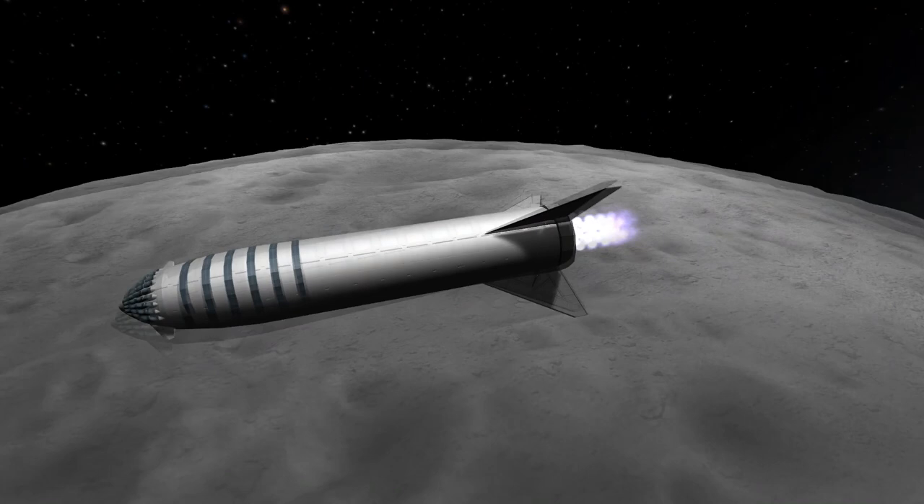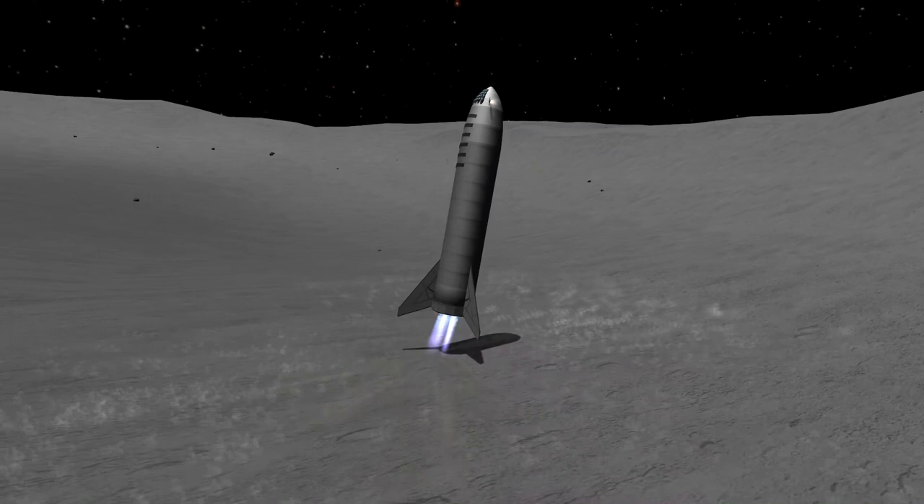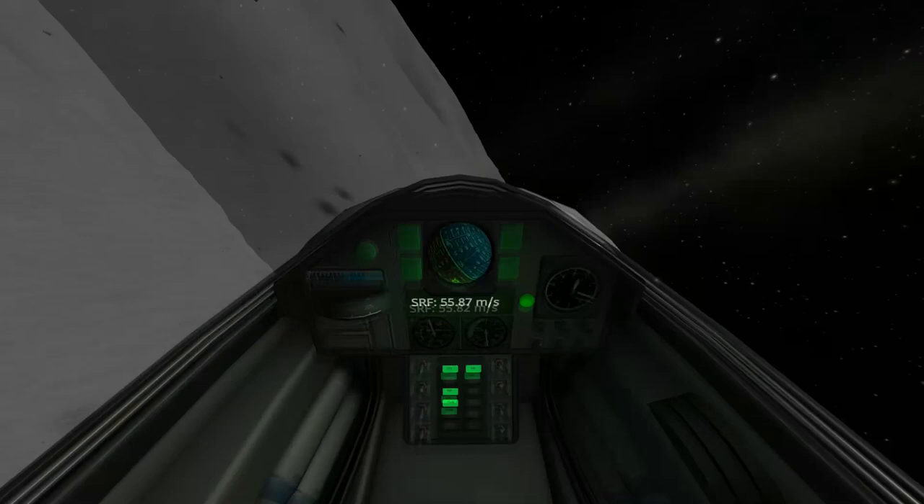I remember Elon claiming during the ITS reveal that the spaceship would be so massive that they would point the rear to the sun and shield the crew from radiation that way. However, cosmic radiation coming from the rest of the galaxy would be arriving from any direction, so the question remains: how is SpaceX planning on protecting the crew from these rays for the months they travel to Mars and back?